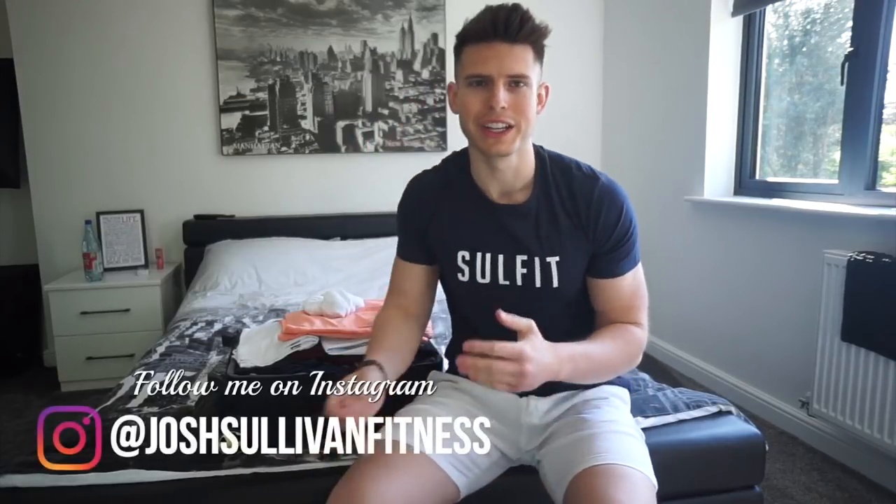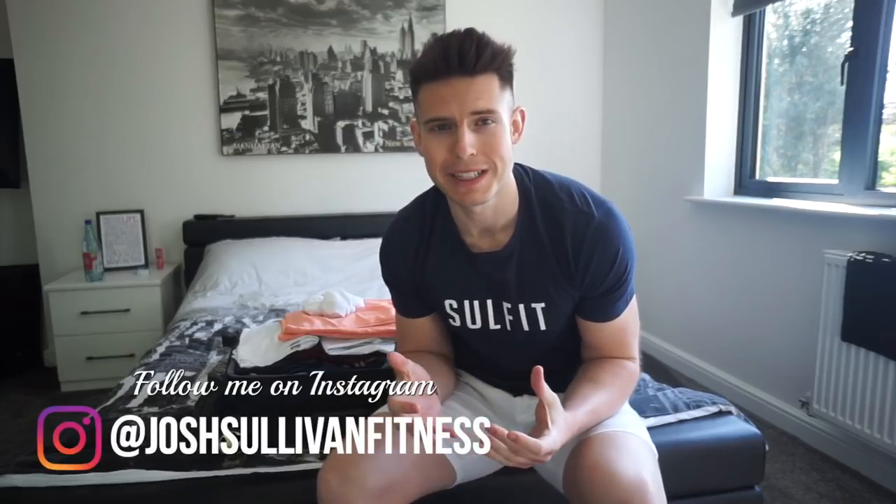What is up guys and welcome back to another video. Today I just wanted to take you through all the stuff that I'm taking with me to Barcelona — what I've packed because I've only got carry on. Trying to pack like a pro, trying to save on as much space as possible because you never know, I might be bringing some stuff back. I've got a 10 kilo little carry on case and then a rucksack as well.